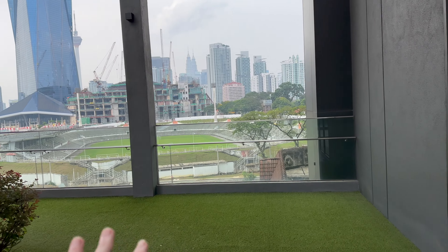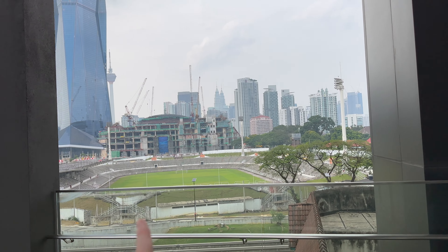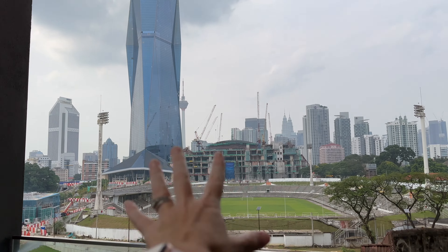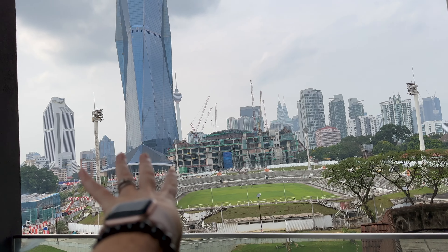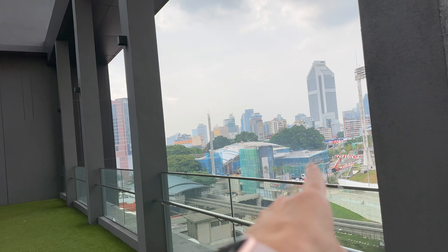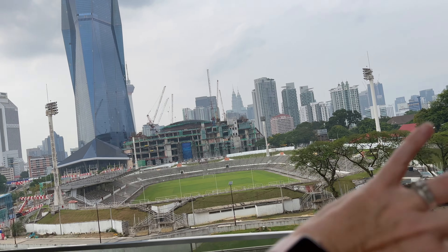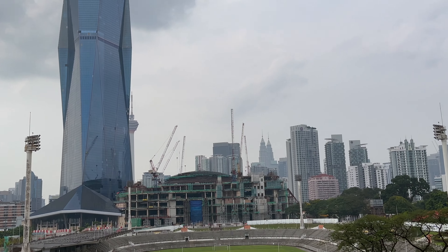The stadium is temporarily closed. Right here they're building a shopping centre, obviously to go with the big towers. They've got the tower, they're building a big shopping centre, and doing some upgrades on the stadium. The MRT line is over here too, so in another year or so this area will look very different. And you can see the Petronas Towers there in the background.